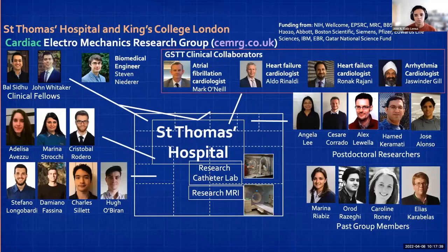Our extended group includes a lot of postdoctoral researchers, PhD students, and clinical fellows. Our PI is Steven Niederer, and we have all of our clinical collaborators, postdocs, and even past group members who actively work with us. We are very thankful for your time and looking forward to any questions.